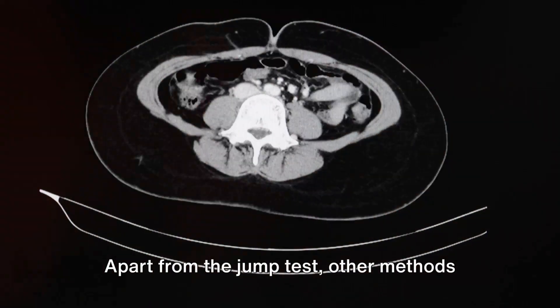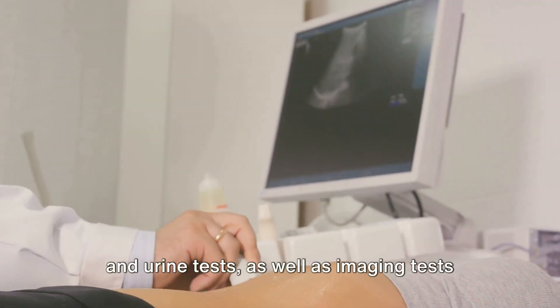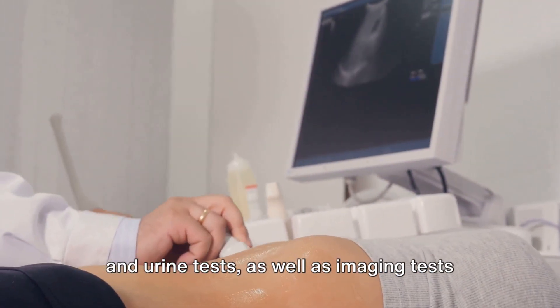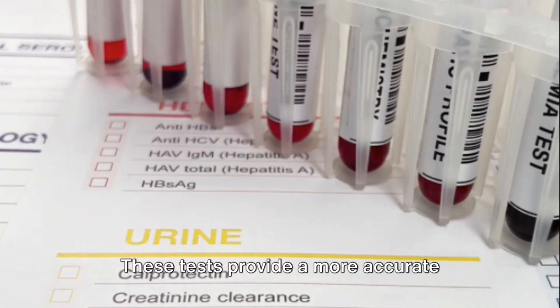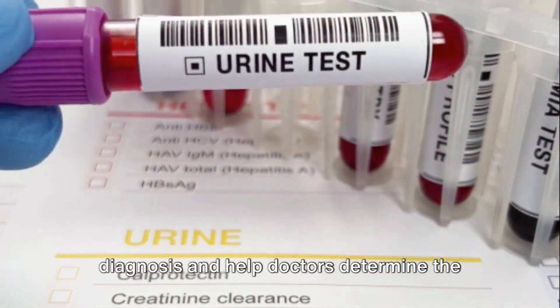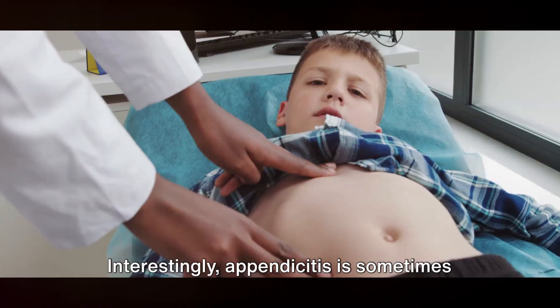Apart from the jump test, other methods of diagnosing appendicitis include blood and urine tests, as well as imaging tests like ultrasounds, CT scans, or MRIs. These tests provide a more accurate diagnosis and help doctors determine the best course of treatment.